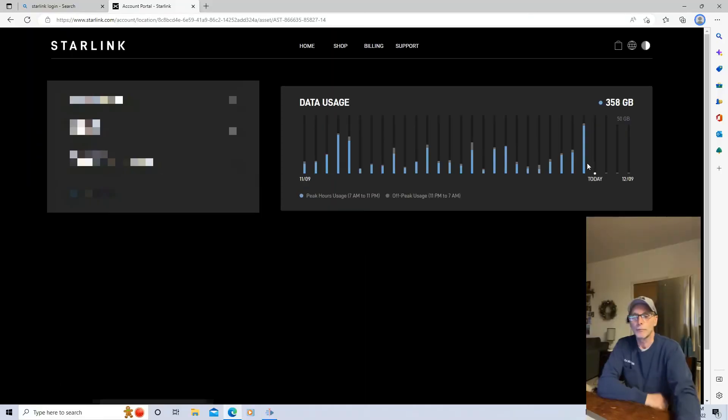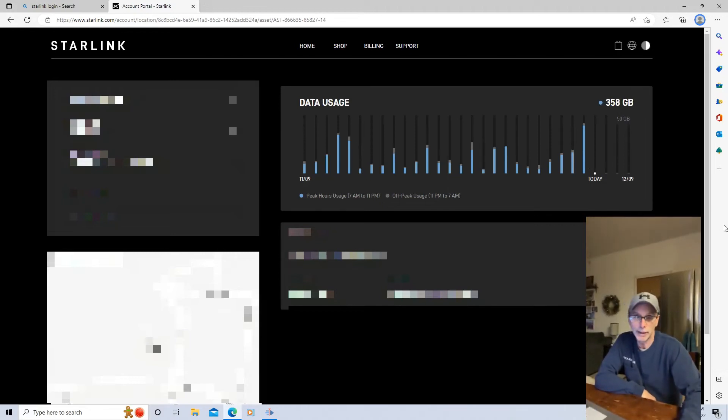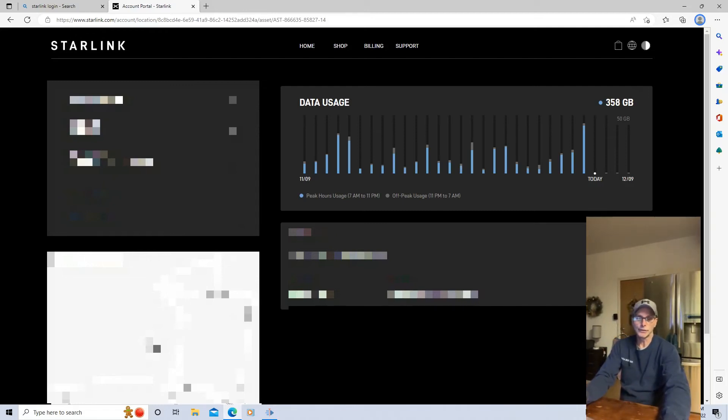Let's get into the data usage and go over that real quick. I'll get on the laptop for that. So as you can see, I'm on the laptop where my data usage is at, and it's a little bit higher than what we were normally using with our other provider. But again, that's because we're not shutting anything off at any time. This 358 gigabytes is probably a little high. This bar here was yesterday — Sunday — we stayed home basically all day, just using our phones and all that. But as you can see, during the weekdays we barely use anything.